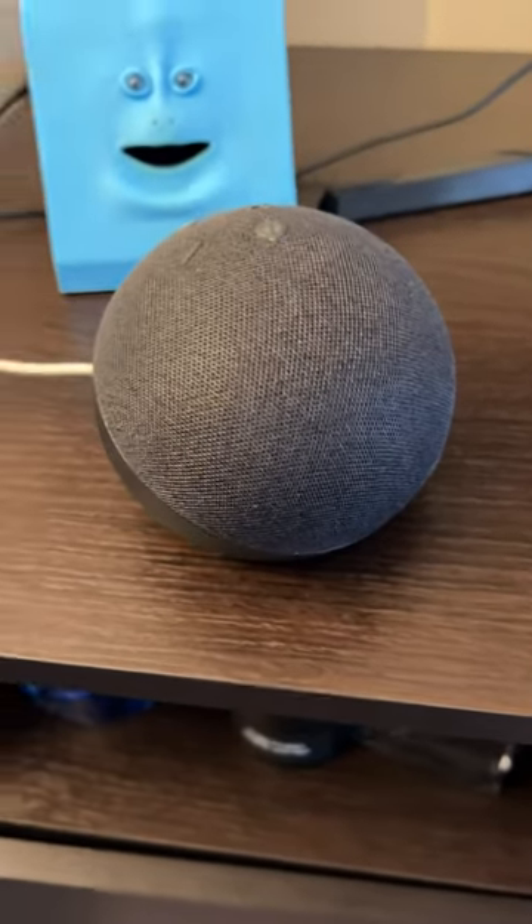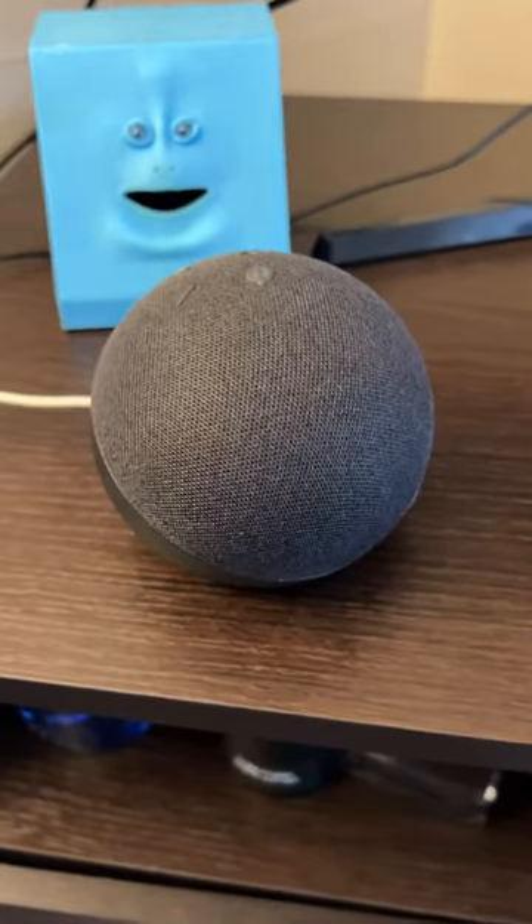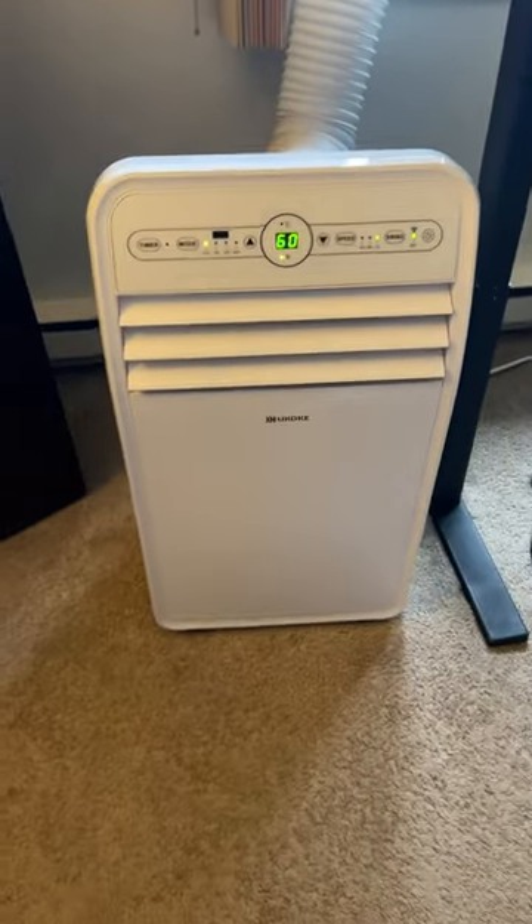Hey guys, Tech Timmy here. So I just want to film a quick video and tell you about my favorite smart home feature right now. It's this cool portable air conditioner from a company called Gokie.